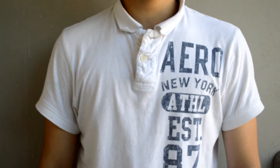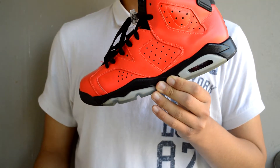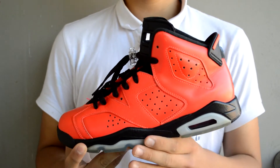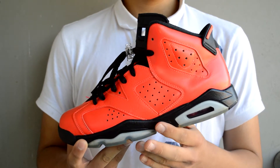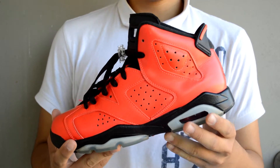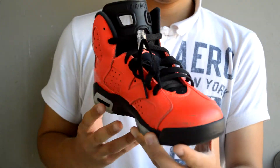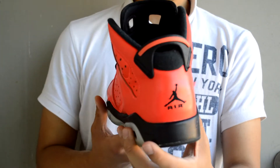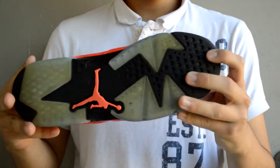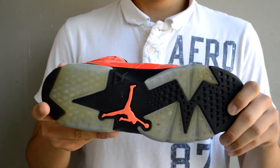Our second pickup for the day is the Toro Sixes. I got a trade on these — I traded my Bread Ones, they did have some major flaws, and he also added $80, so I thought it was a good deal. These are in good condition but it does have a scuff right here, and the soles are still pretty icy but they are starting to get a little yellow, but it's not bad.